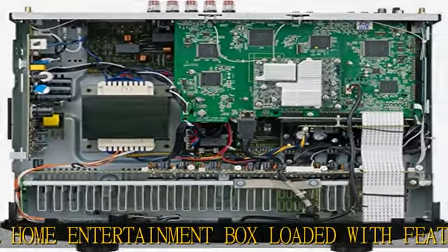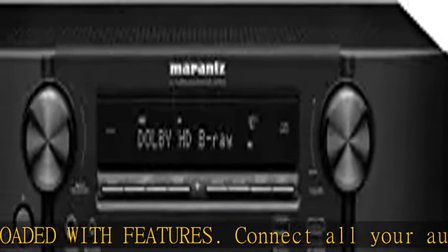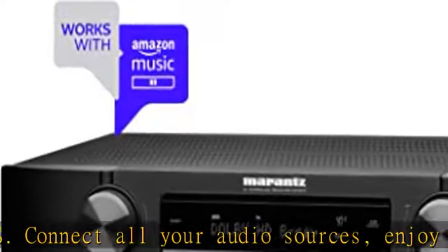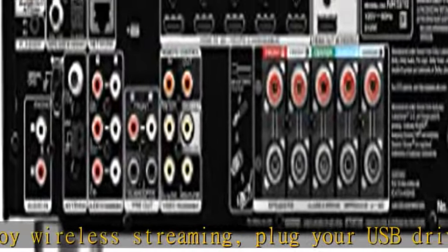Full compatibility with 4K Ultra HD TV, featuring 60Hz full rate content, pure color subsampling, BT.2020, HDR, HLG, eARC, and Dolby Vision.